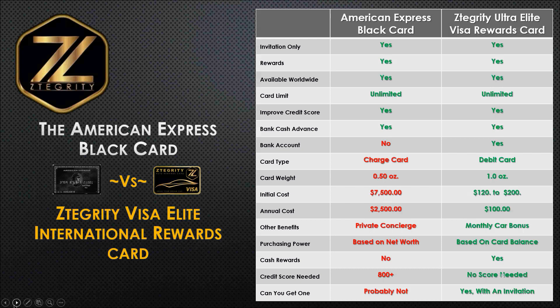But this is where the similarities of the two cards end. In addition to a bank cash advance, you also get a bank account. Your employee will have a bank account with free checks, a routing number, and an account number. The card is just so impressive. You're seeing a comparison of what the card looks like — the American Express versus the ZTEGRITY Visa International card. And you can have your company logo — wouldn't it be nice to have your company pictured on a metallic gold and black finished card? It looks very elegant. The annual cost, unlike the American Express with an installation cost of $7,500 and an annual cost of $2,500, the Visa International card ranges about $120 to $200, depending on the card design you would like.